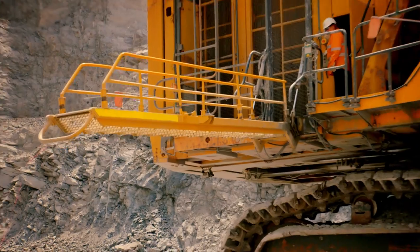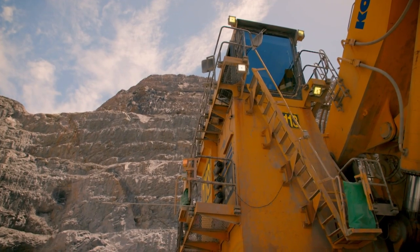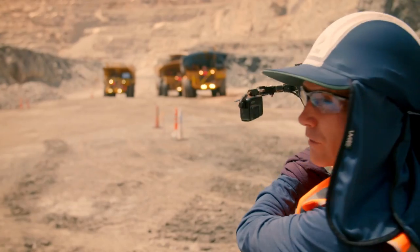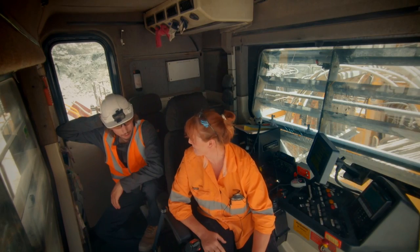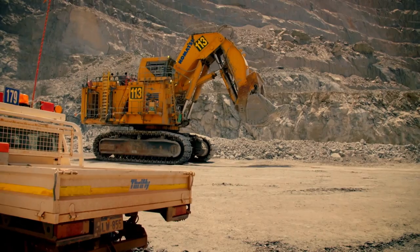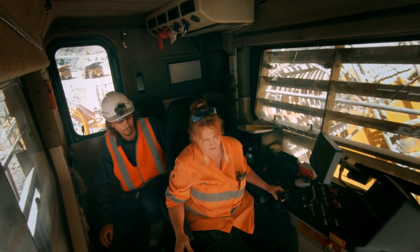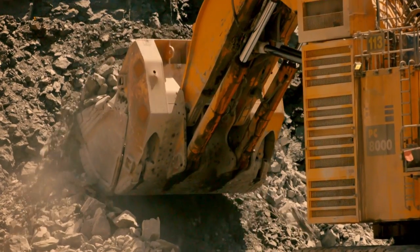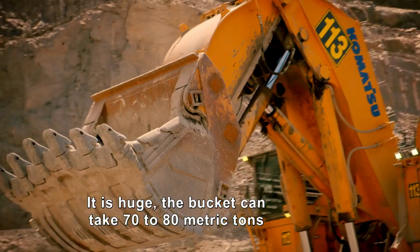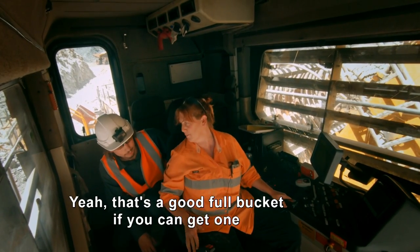Next stage of the operation: remove the blasted rock. Parker rides shotgun on an $18 million excavator. We are now in the land of dinosaurs. The amount of rock you guys move must just be crazy. Gotta keep those blasters busy, right? Exactly. That's a big load. Everything here is just ginormous. This thing's huge! It is huge — the bucket can take 70 to 80 tonnes. That's a good full bucket if you can get one.